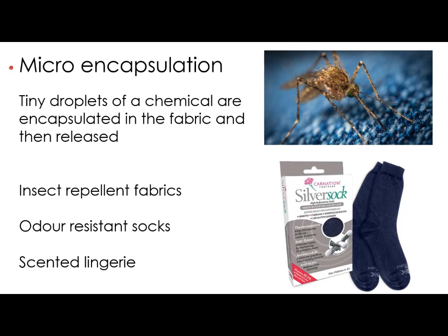Microencapsulation is quite an interesting one. This is where, in the structure of the fabric, there are tiny little droplets of chemicals that are encapsulated within the fabric. The way these work is kind of similar to the idea of odour free socks — similar to the nanoparticles we talked about in the modern materials video.